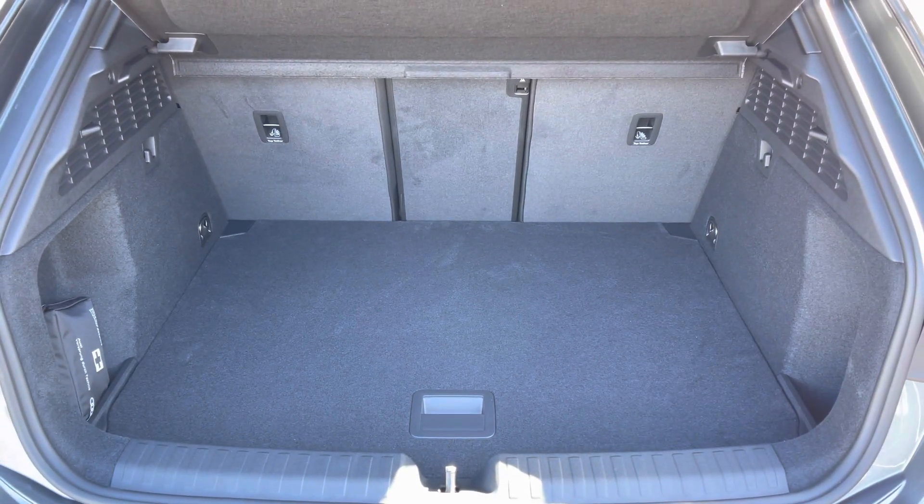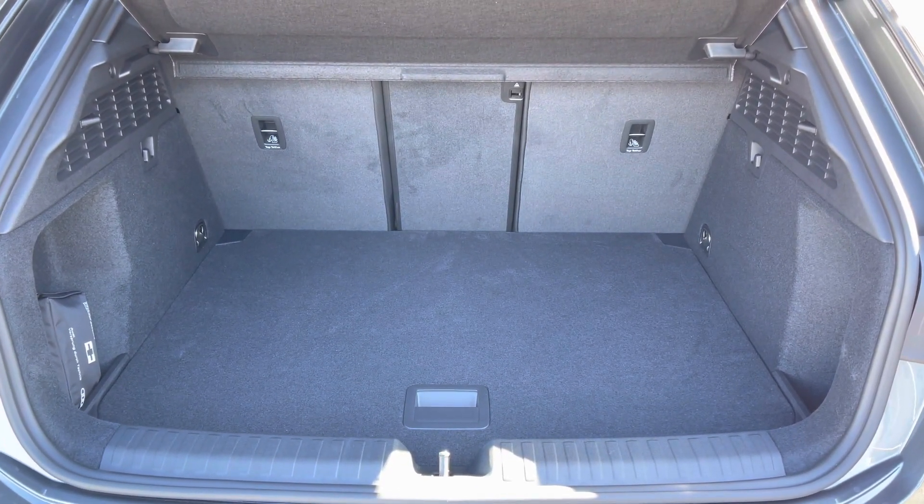There's a generous amount of boot space — you'll have no trouble fitting any shopping or bags in. It's a very practical amount.